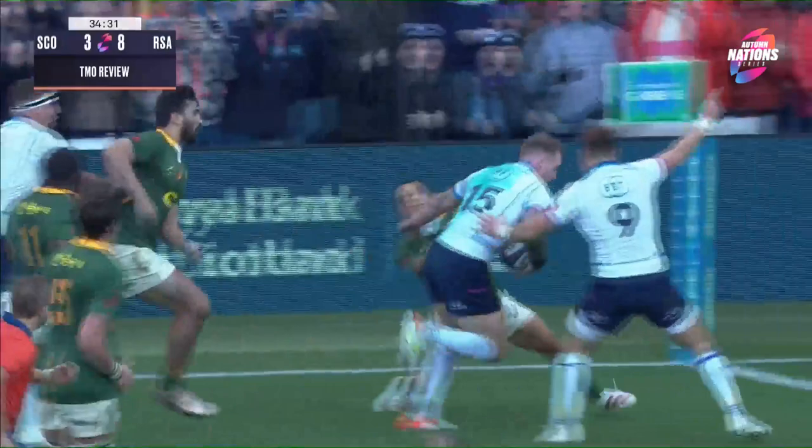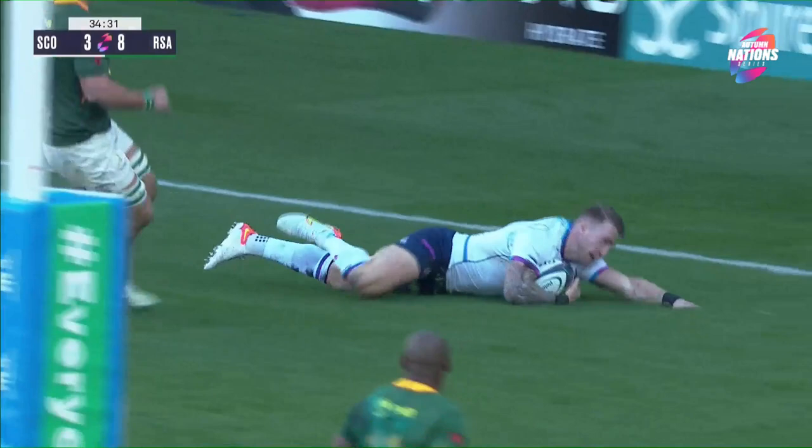Lovely offload — Dujan van der Merwe, Chris Harris coming in. Ball goes backwards off Green. Stuart off in, so backwards off Green there.